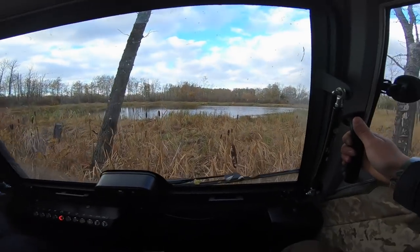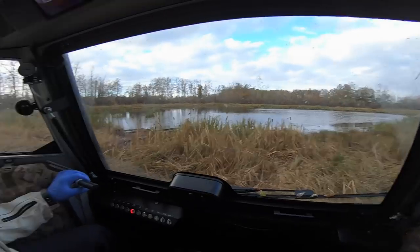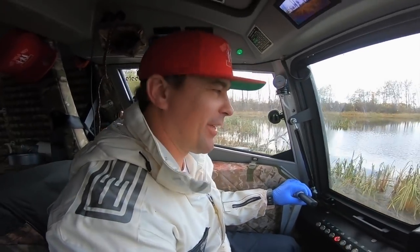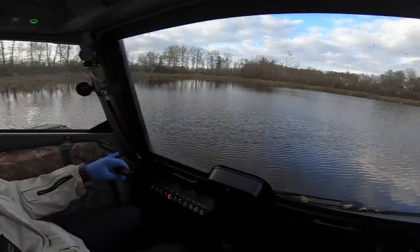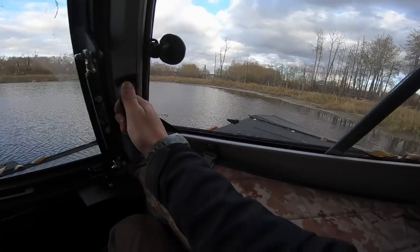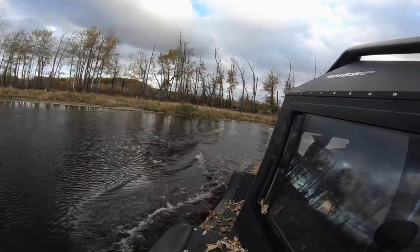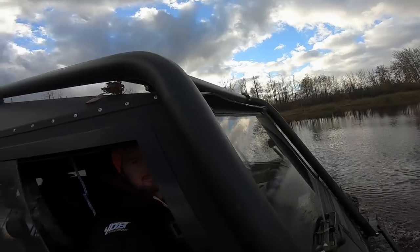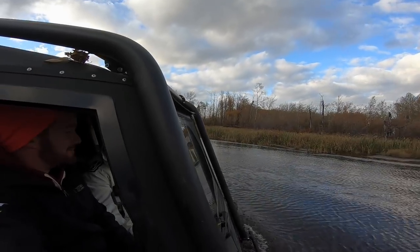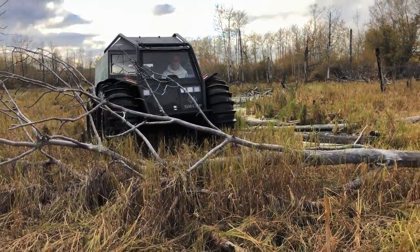This thing is like the king of swamps. You can literally get anywhere with this, especially in Saskatchewan where there are a lot of swampy areas. This is awesome — anything you need to go through.